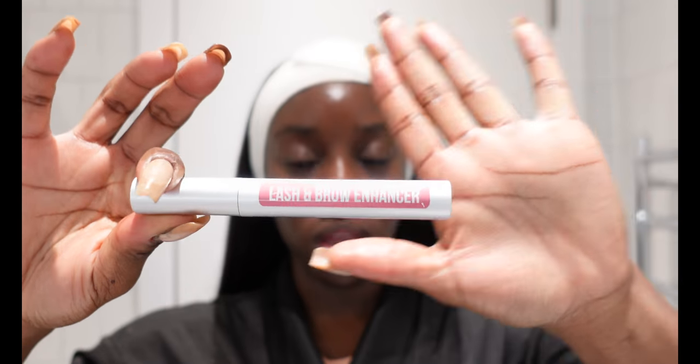Just to be extra, I like to finish with my lash and brow enhancer from a brand called Hair Burst — I've discussed this in one of my vlogs. I brush it into my brows and into my lashes.